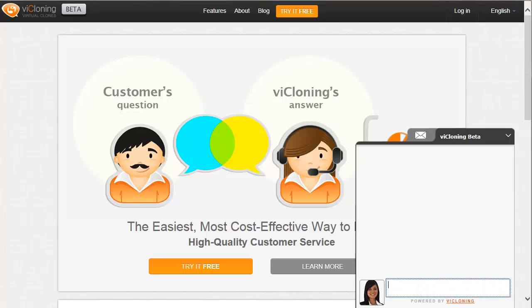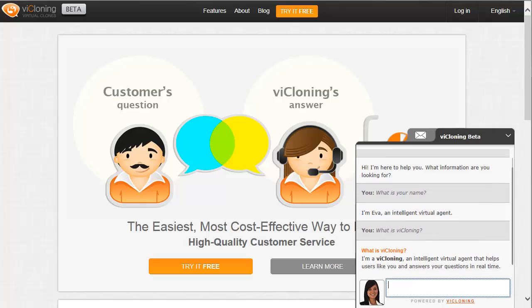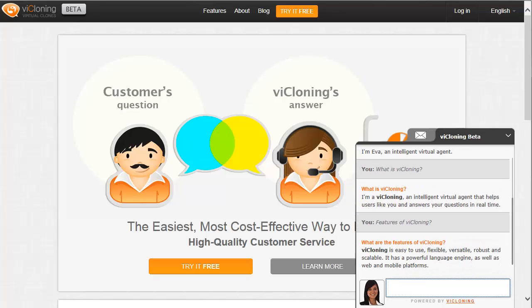viCloning is the first affordable intelligent virtual agent and customer service solution that doesn't require IT skills to set up and maintain. Don't let the ease of use fool you. viCloning uses an advanced natural language engine that aims to understand the meaning of the question and is capable of delivering a correct answer in any language, anytime, and every time.